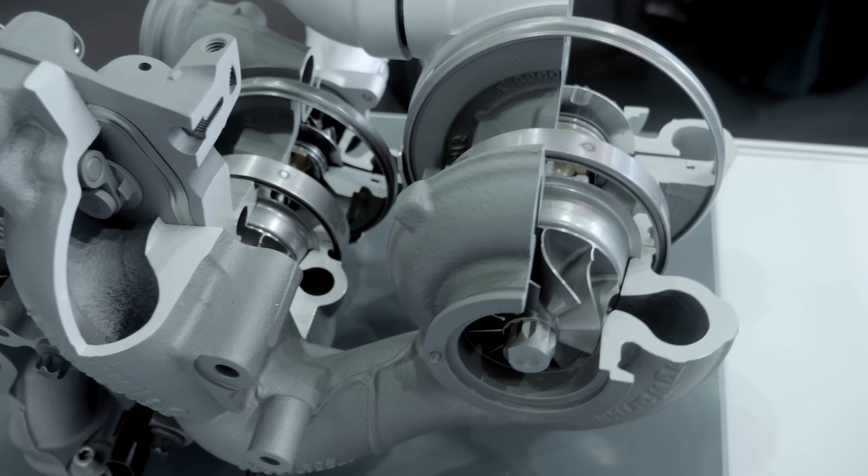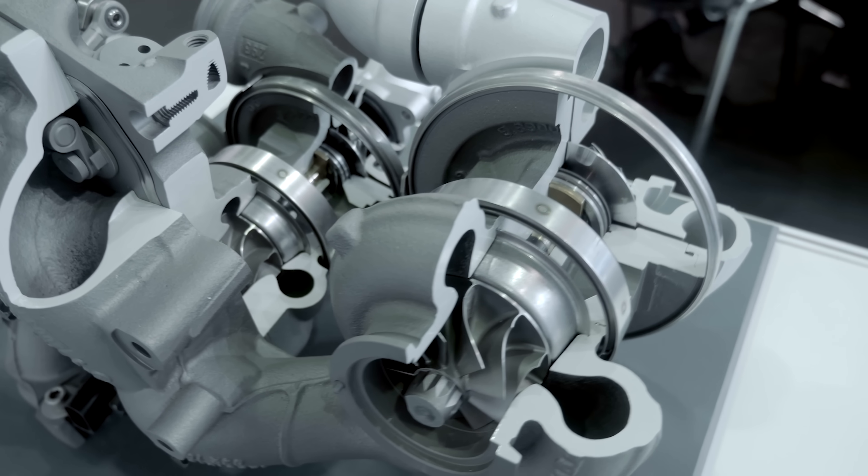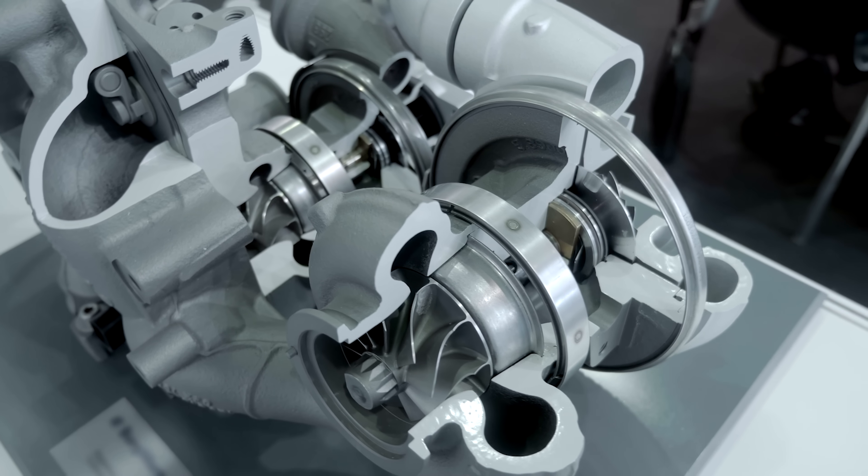Controlled exhaust valves also means that your turbocharger doesn't need a wastegate. The air going to the turbo can be perfectly metered by controlling the lift of the valves feeding the turbo. Also, it's one less thing in the engine bay, so a Freevalve engine is even smaller. No cams, no lifters, no timing chain, no intake manifold, no throttle, no wastegate — just ones and zeros and power.